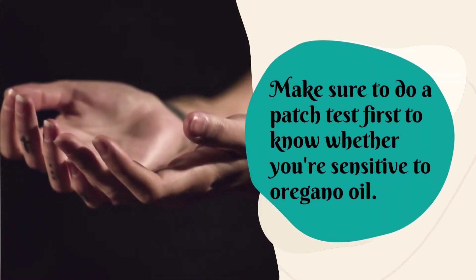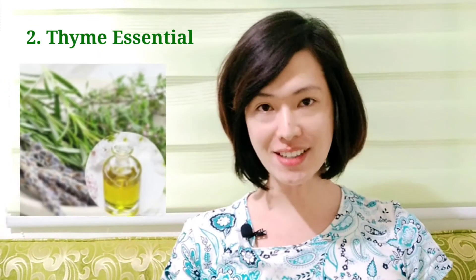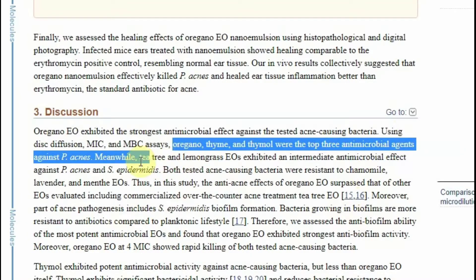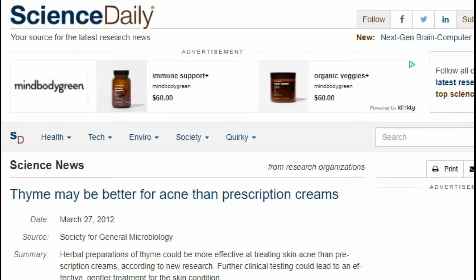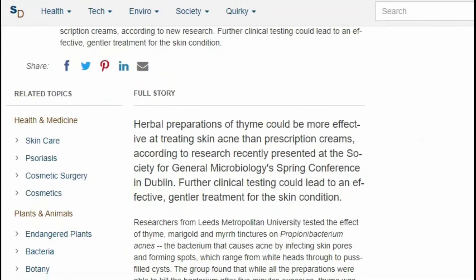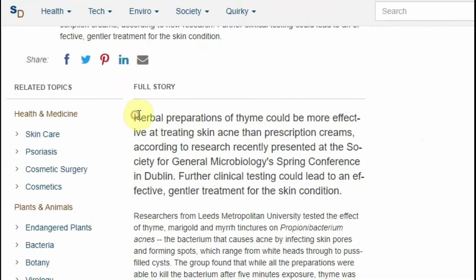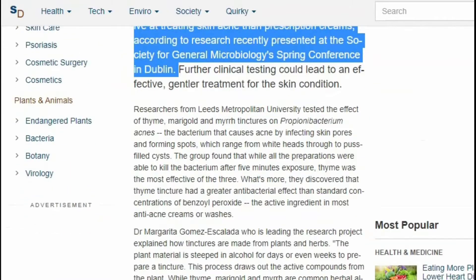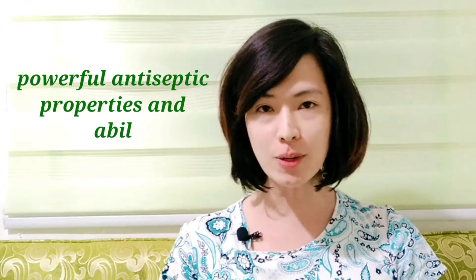The second anti-acne oil is pine essential oil. In the same study, pine essential oil was also effective against P. acnes. Moreover, according to a 2012 study presented at a Society for General Microbiology spring conference in Dublin, herbal preparations of pine could be more effective for acne than prescription creams.